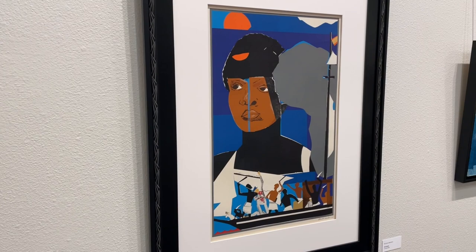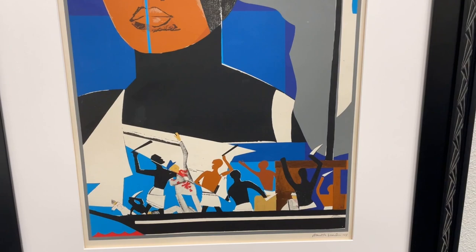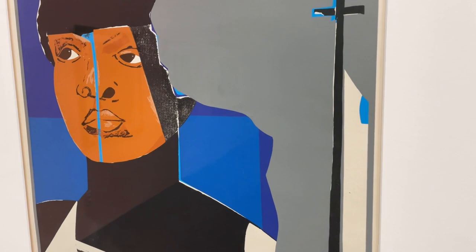Amistad is another powerful Bearden piece. It shows captive Africans choosing to rebel and mutiny instead of becoming chattel slaves. This is indeed a true story covered in the newspapers at the time. Steven Spielberg did a movie about Amistad, which starred Djimon Hounsou, Anthony Hopkins, and Matthew McConaughey.